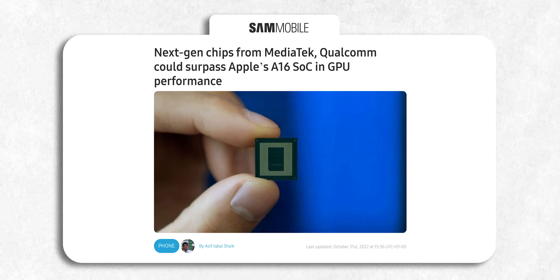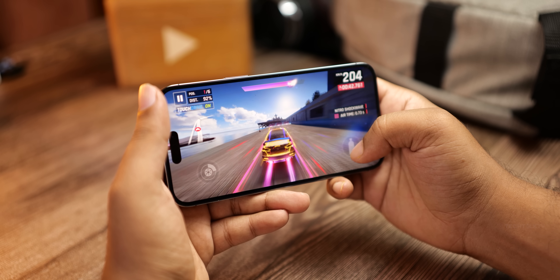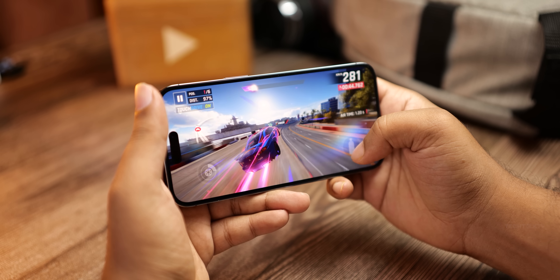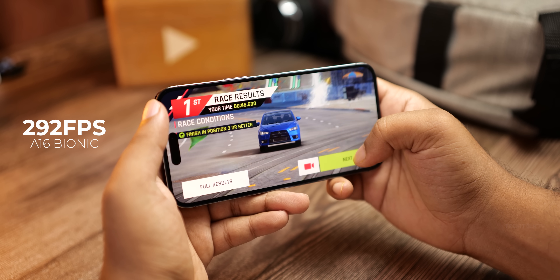Ice Universe mentions on Twitter that both the MediaTek Dimensity 9200 and the Snapdragon 8 Gen 2 will perform better than the A16 Bionic chip in terms of graphical performance. He also provided specific numbers: the Dimensity 9200's Mali GPU scored an average of 328 frames per second in GFXBench's Manhattan off-screen 1080p test. In comparison, Apple's A16 Bionic on the iPhone 14 Pro Max scored an average of 292 frames per second in the same test.